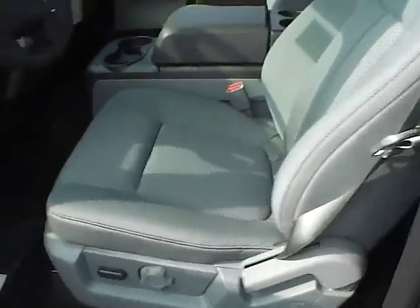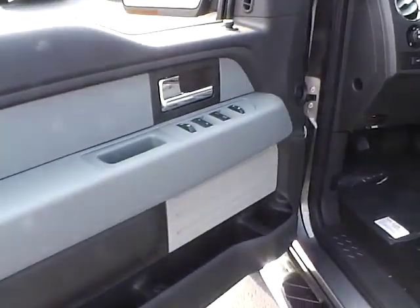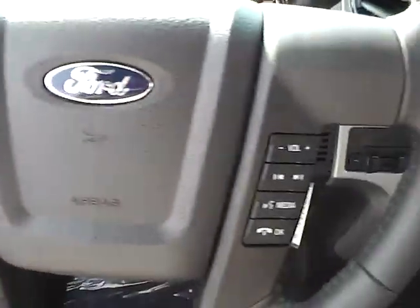Power driver seat, front bucket seats, nice steel grey cloth, power windows, locks, mirrors, power adjustable pedals, and a multi-function leather-wrapped steering wheel.